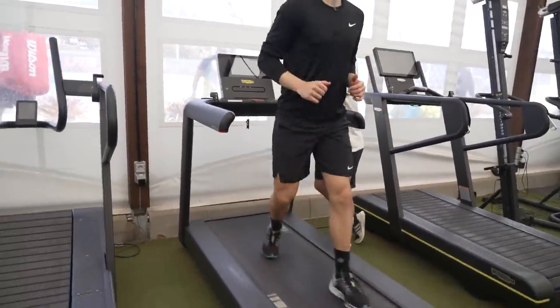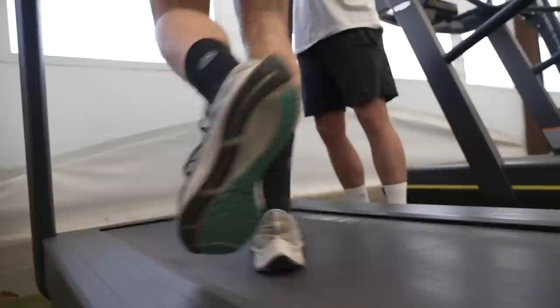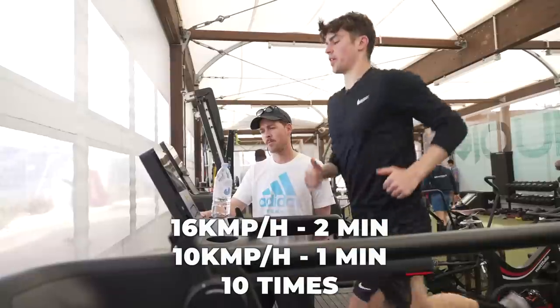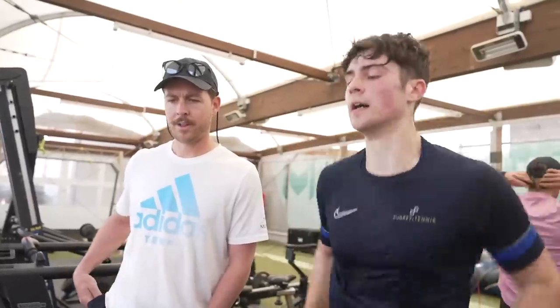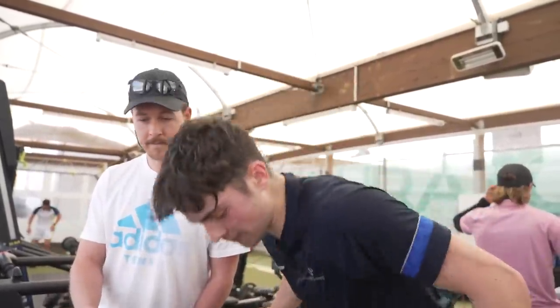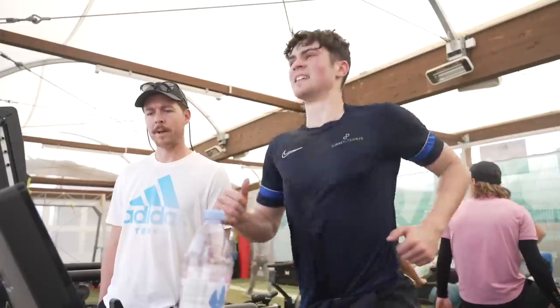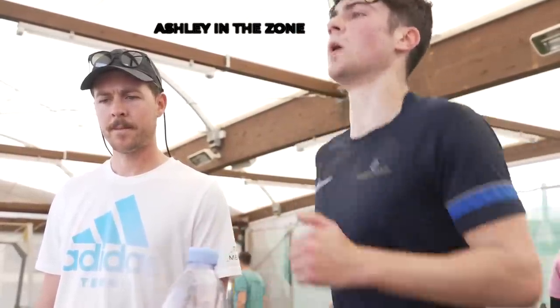I then went on the treadmill for a five or six minute warm-up just to get the legs moving. This session was two minutes on, one minute recovery — 16 kilometres per hour on and 10 kilometres per hour off for 10 sets, so 30 minutes in total. This was really working to increase my aerobic base and push me for when I have these long clay court rallies. As you can see, I was pretty gone. Stretching in the gym after the session was pretty intense.